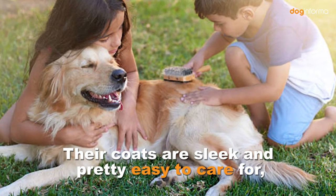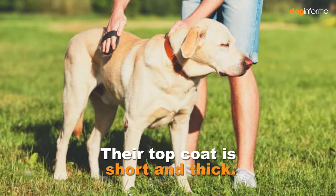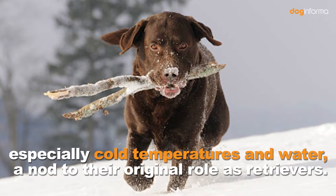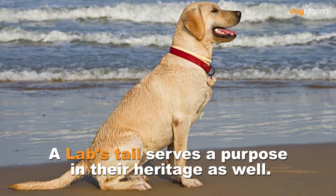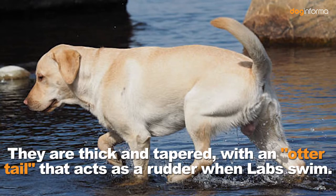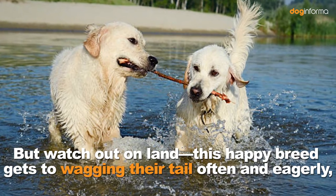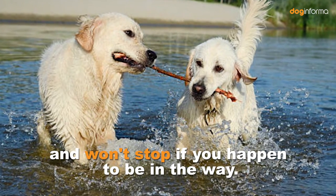Their coats are sleek and pretty easy to care for, as long as you are willing to put up with shedding. Their top coat is short and thick. Their undercoat is softer and helps provide protection from the weather, especially cold temperatures and water — a nod to their original role as retrievers. A Lab's tail serves a purpose in their heritage as well. They are thick and tapered, with an otter tail that acts as a rudder when Labs swim. But watch out on land — this happy breed gets to wagging their tail often and eagerly, and won't stop if you happen to be in the way.